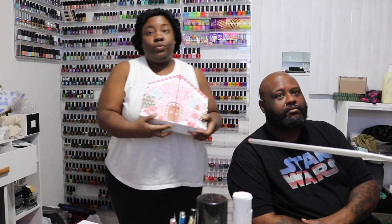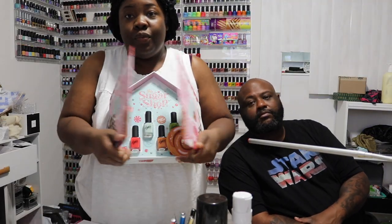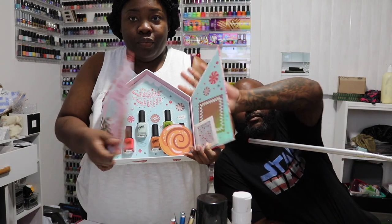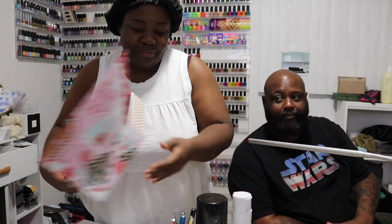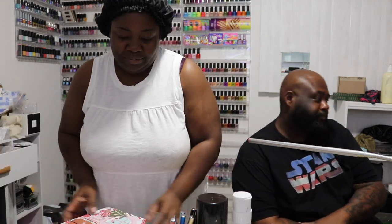The next collection you see here is the Sugar Shop collection that came out during the holidays, and I never had a chance to swatch it on YouTube, but here it is.